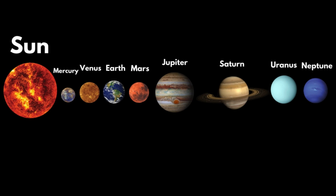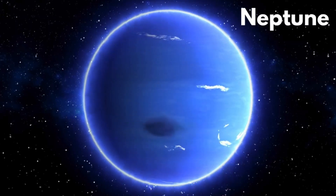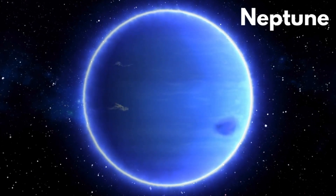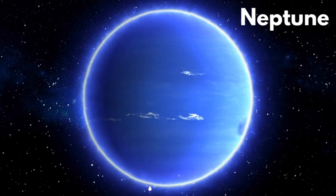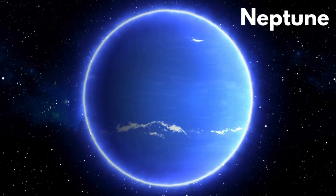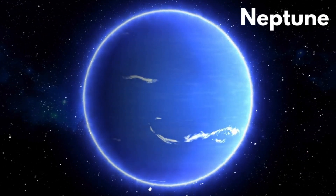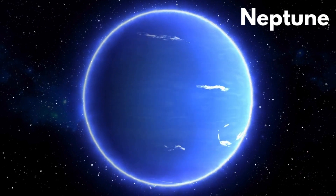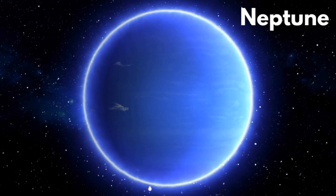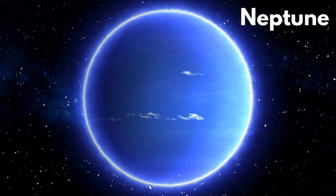Neptune. Neptune takes about 165 years to revolve around the Sun. It is also known as Ice Giant. It is 75% covered with ice. It has about 14 moons. Neptune also has rings but they are not visible.